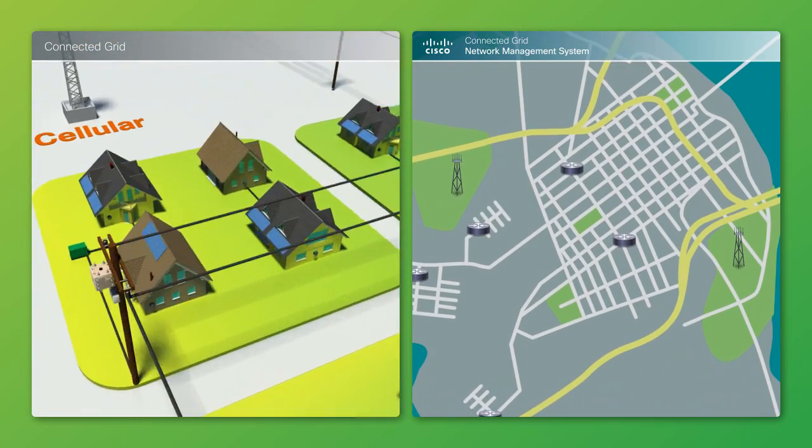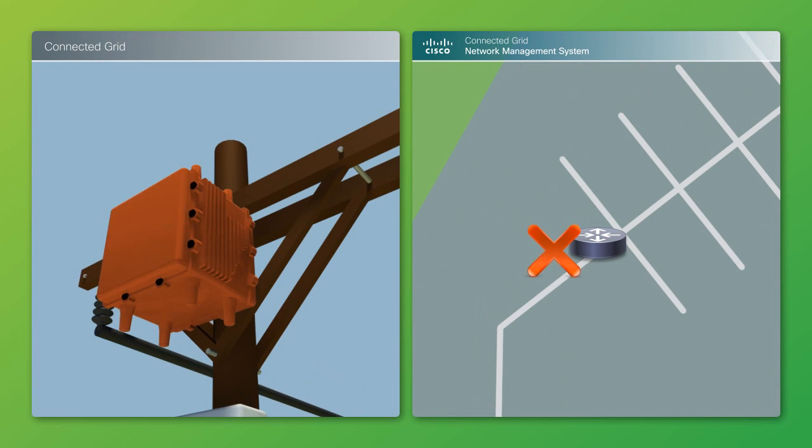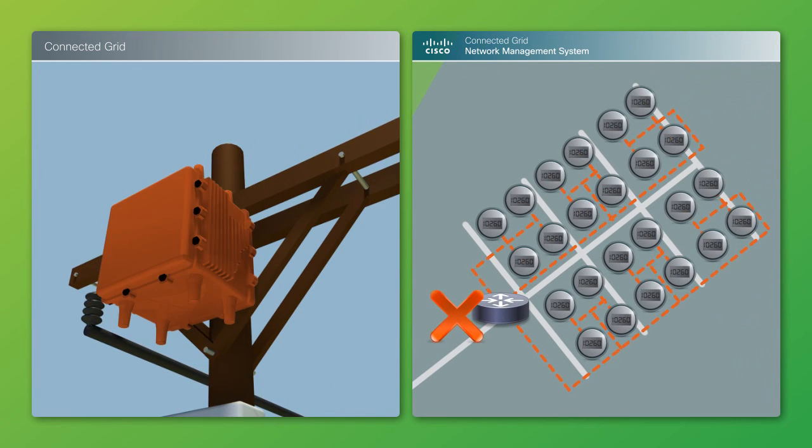Utility operators can also immediately troubleshoot deviant devices using one-click ping and traceroute tools in Cisco CGNMS to see the communication path to smart meters on a GIS map and monitor network connectivity status in real time.